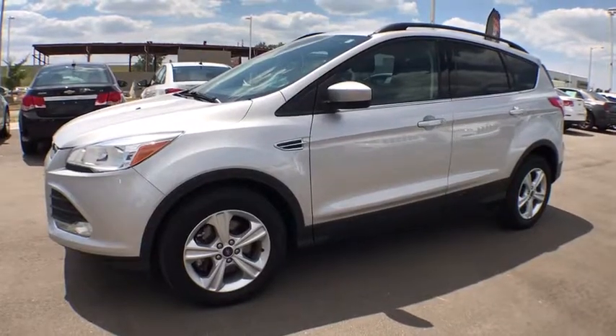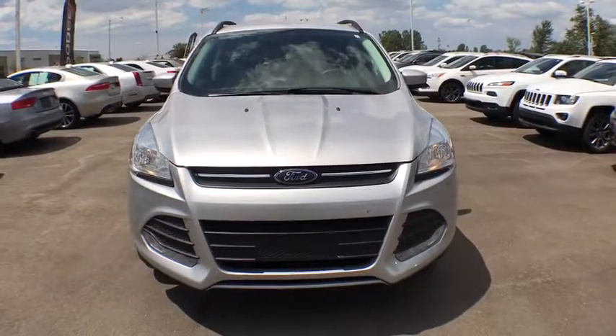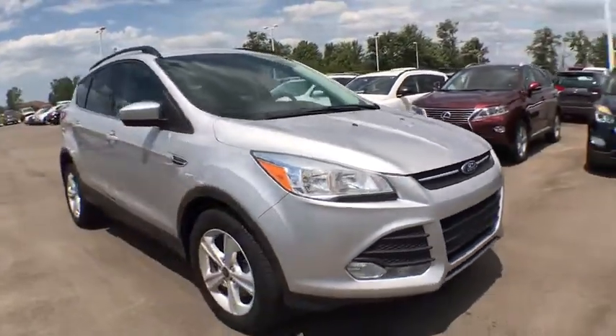2016 Ford Escape. Gas engines flex, tow, sip and go with Ford Escape. This vehicle has less than 70,000 miles.